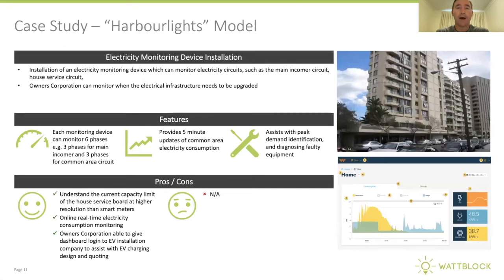At Harbour Lights in Milson's Point, the building is preparing for EV charging by installing a real-time electricity monitoring device on the common area meter, giving five-minute updates of the load, which helps in planning an EV charging roadmap for the future.